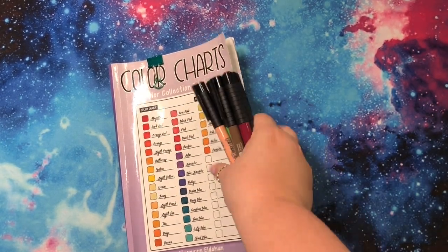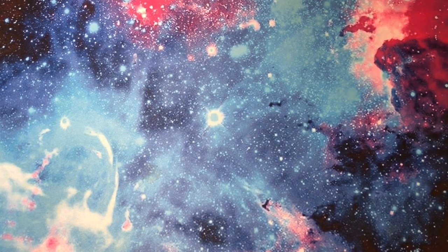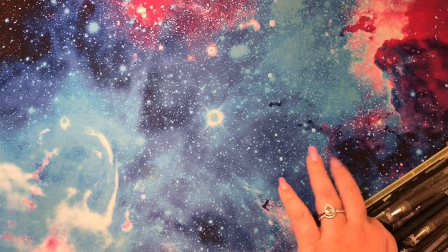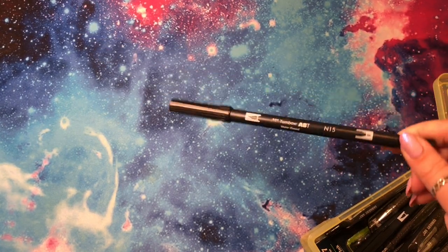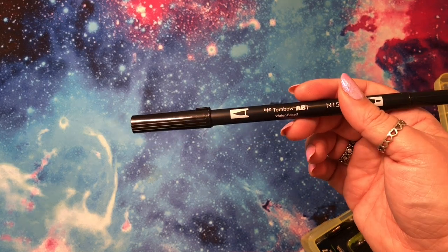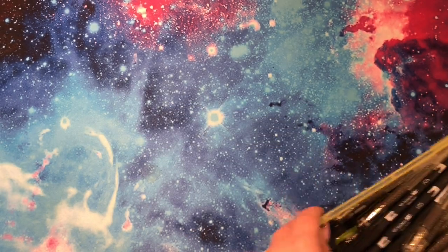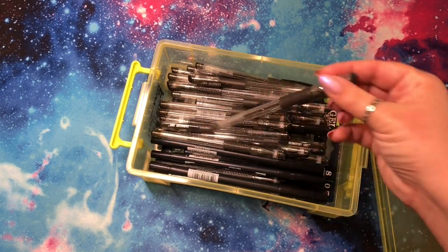I also got more Tombow dual-ended brush pens — another six of these. Like I said, once you hit six at my Blick you get the discount. I got six because this is what I use to outline my Disney books — so basically every Disney page I will be using these. I also got this container from the Container Store, so they're just in here.